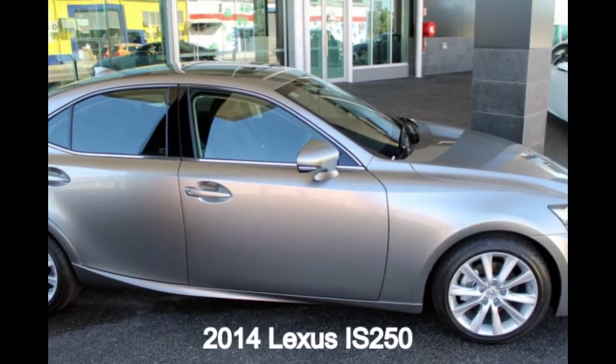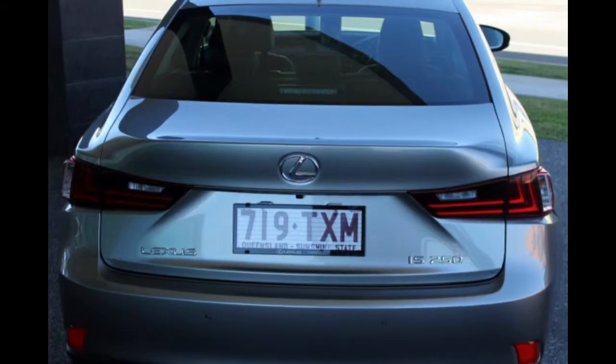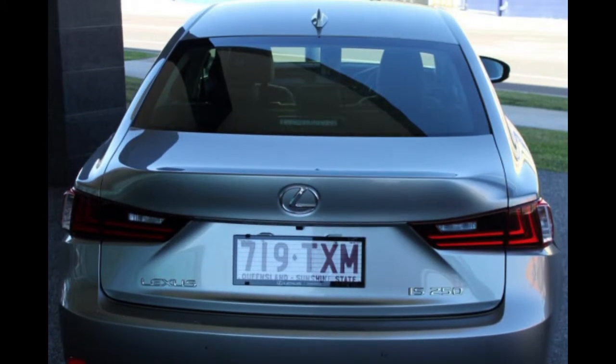Looking for a 2014 Lexus IS250? This IS250 has a reliable engine.